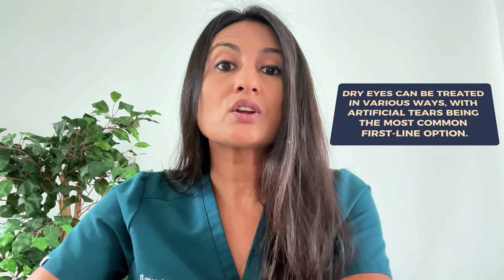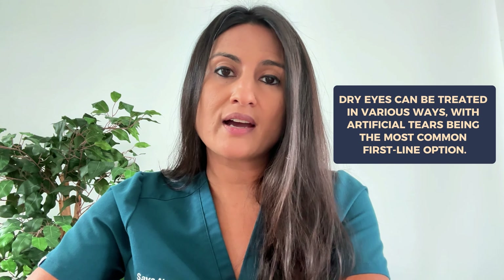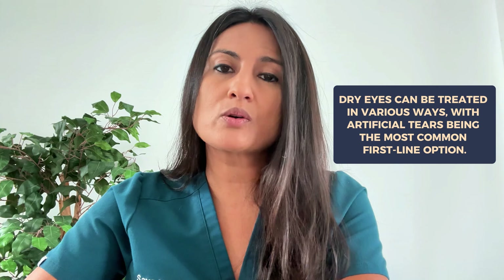Now let's look at some causes of red eye that usually don't have pain. One common cause is dry eye, which can make the eyes chronically red. While people do experience discomfort with dry eyes, they usually don't experience sudden severe pain — it is more of a chronic discomfort. There are many different ways to treat dry eyes, with artificial tears being the most common first-line option. Using preservative-free tears at least four times a day can help improve eye redness over time.